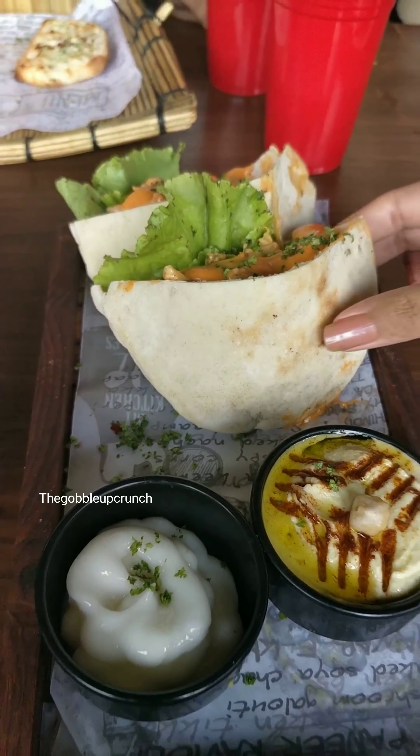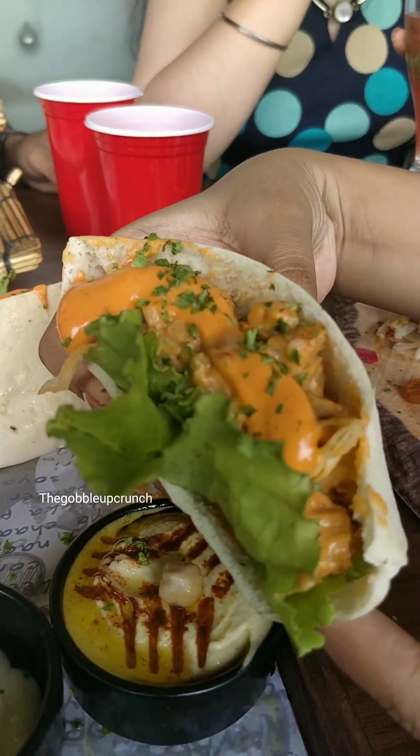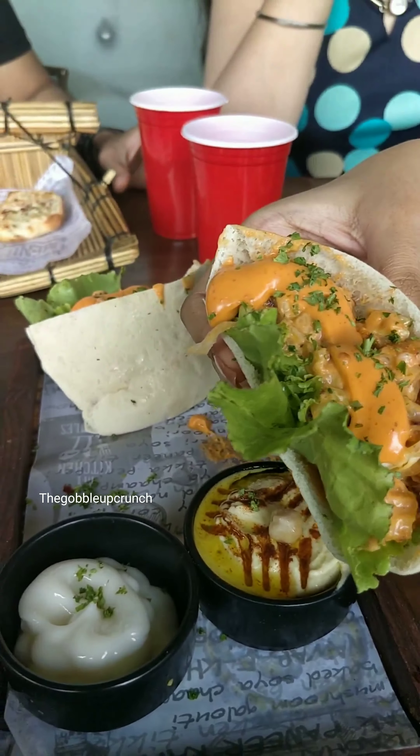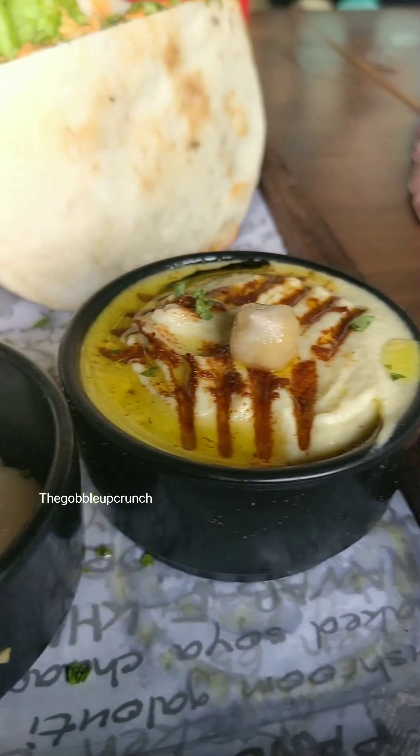Next we have the pita and hummus sampler — this was sort of a miss for me, I didn't like the filling inside. The place offers food at economical prices and the quantity is fine in most of the food items.